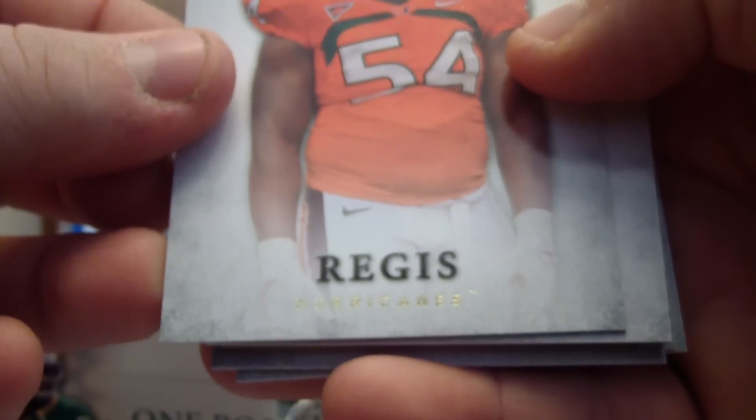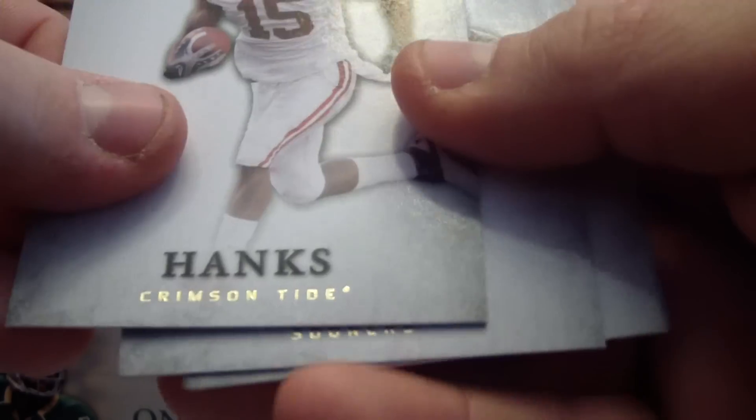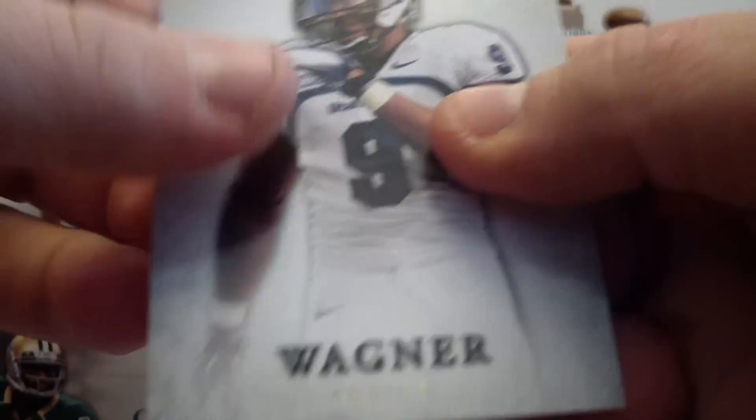We've got McAnder Regis, Donta Hightower, Darius Hanks, Jamel Fleming, and Bobby Wagner.